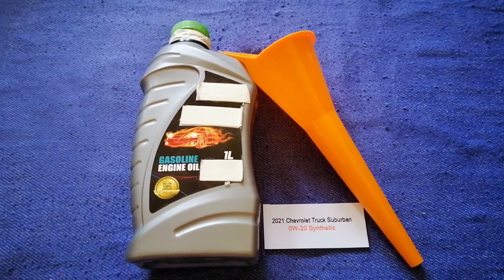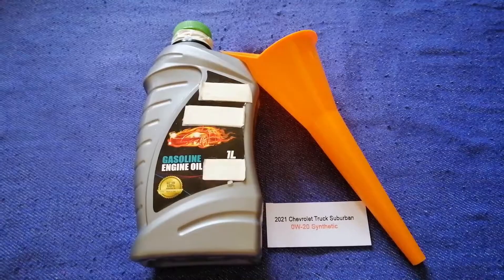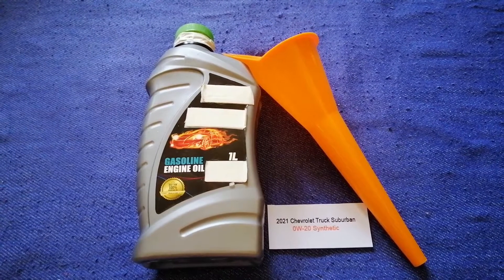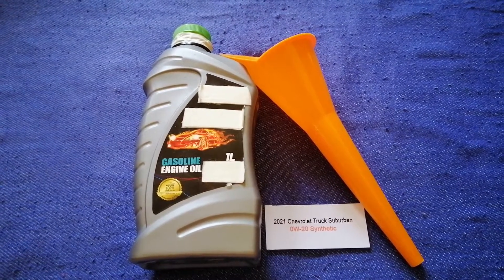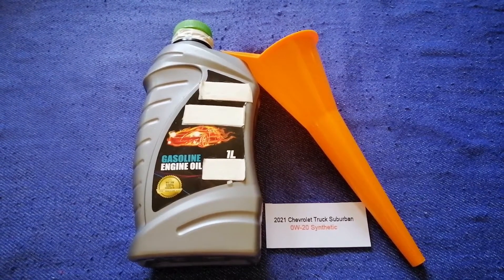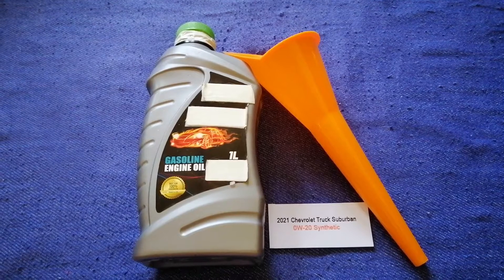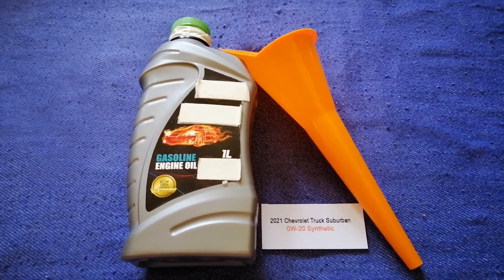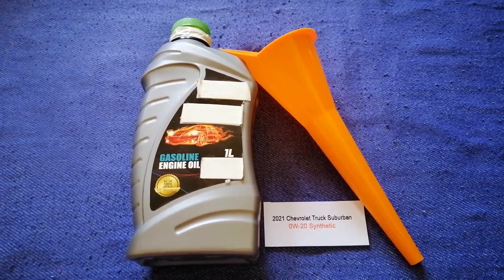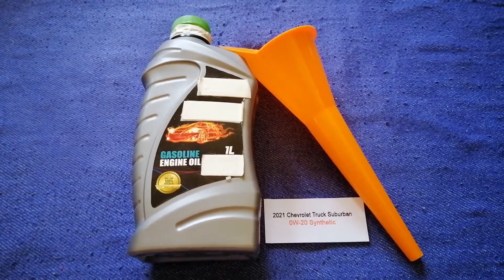So once again, the oil type for the 2021 Chevrolet Suburban is 0W-20C. If your 2021 Chevrolet Suburban uses a different type of oil, or if you know a cheaper place to buy oil, make sure to leave a comment and let the rest of us know. Don't forget to check the video description for the most recent price. Thank you for watching — please like and subscribe.